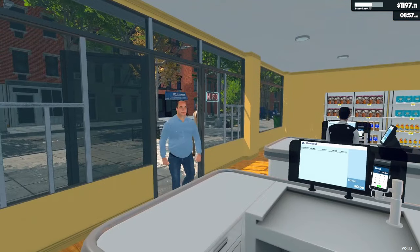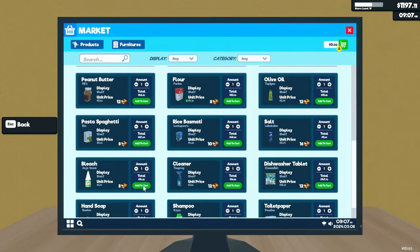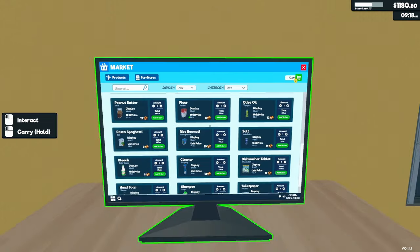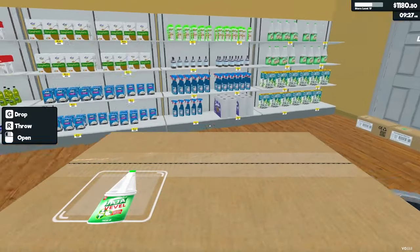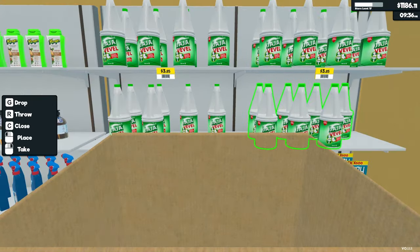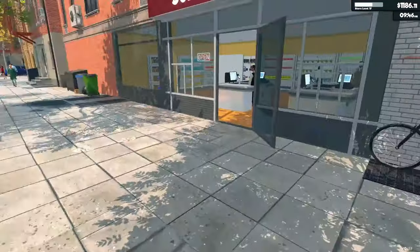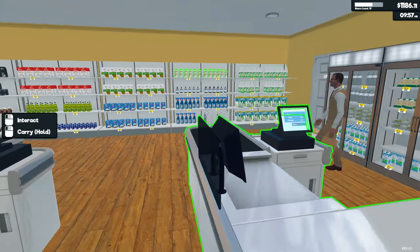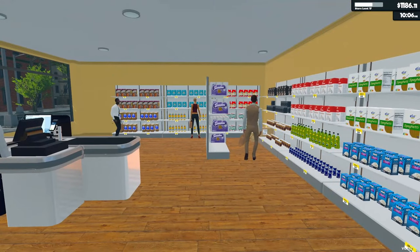Customers should be starting — yep, starting to funnel in gradually. I'm going to buy another thing of bleach because I just noticed that those shelves look kind of sparse, and the bleach seems to sell through pretty quick. Good, I like when they pull it off the overstock line.